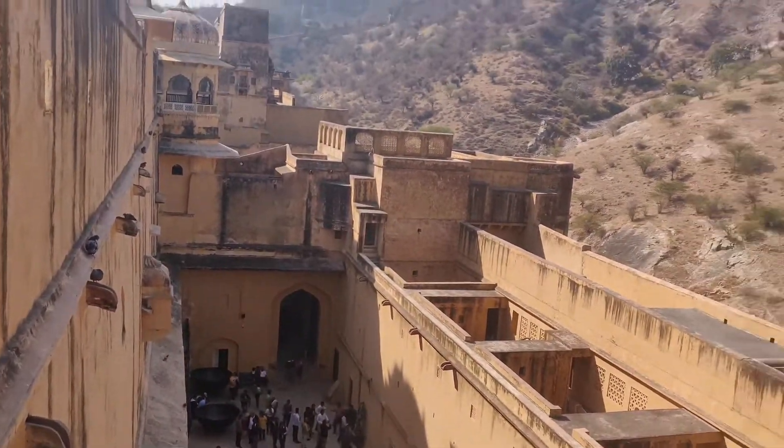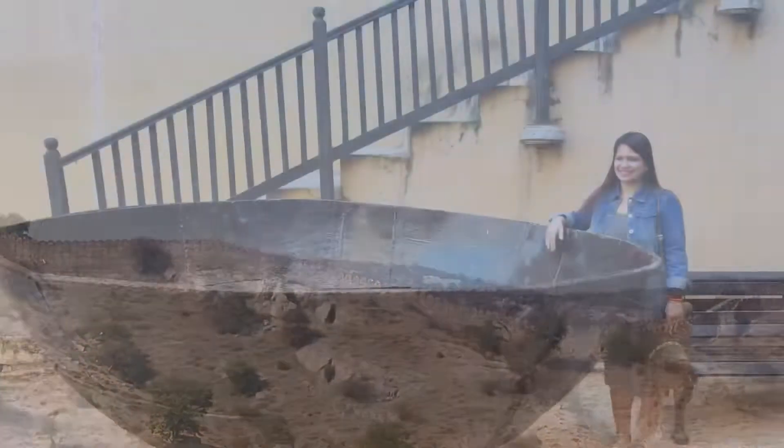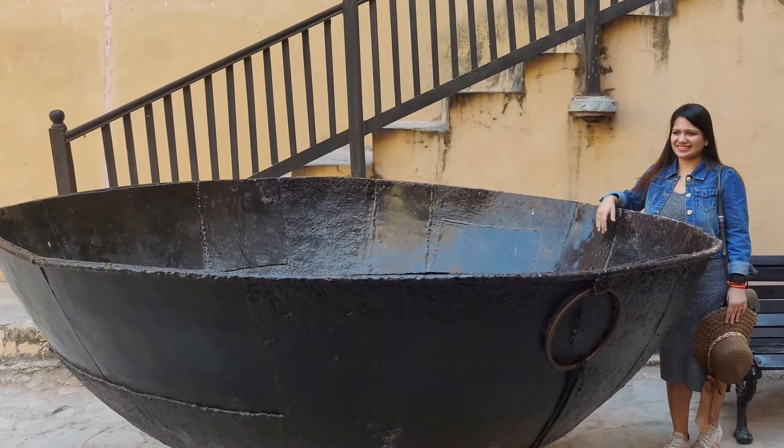This is the place where the movie Jodha Akbar was shot. I remember this kadhai from Jodha's white kitchen scene.